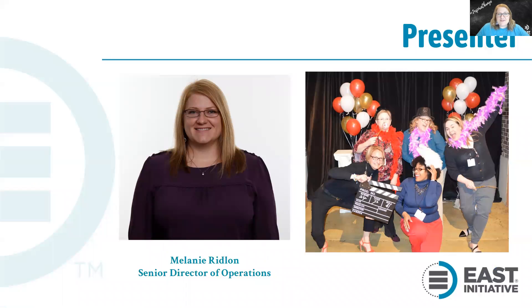My name is Melanie Ridlin and I am the Senior Director of Operations at East. I have worked at East for 18 years now and I've been handling our HR needs for the last nine. My introduction to East was through my mother-in-law, who is a former East facilitator. I also work closely with the Human Resources Management Association of Arkansas.